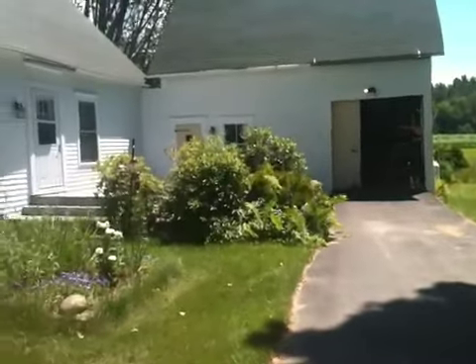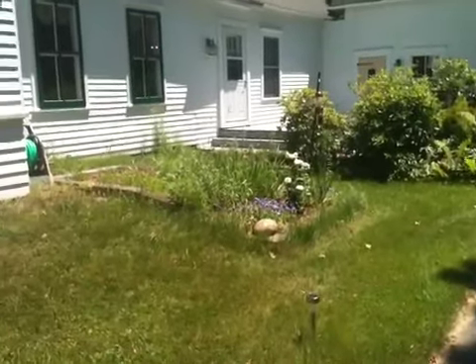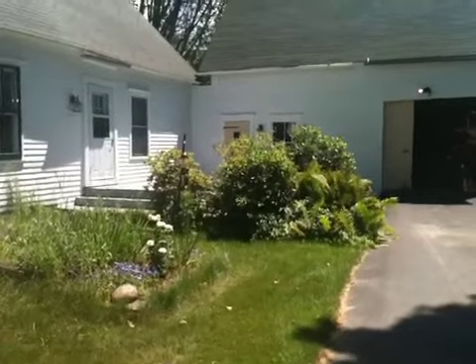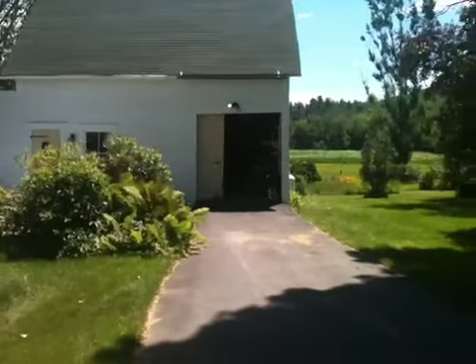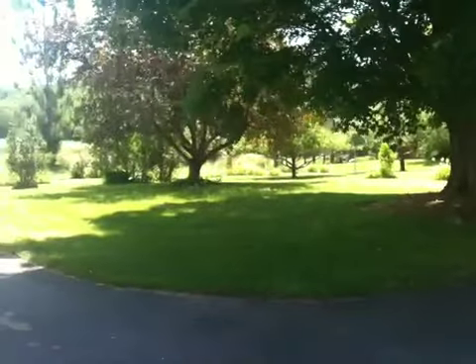I need to do some weeding here. As you can see, a little bit overgrown. However, there is a local feed store and hardware store where I can pick up some implements for the day. And the next time I come up, I'll bring up my usual stuff.